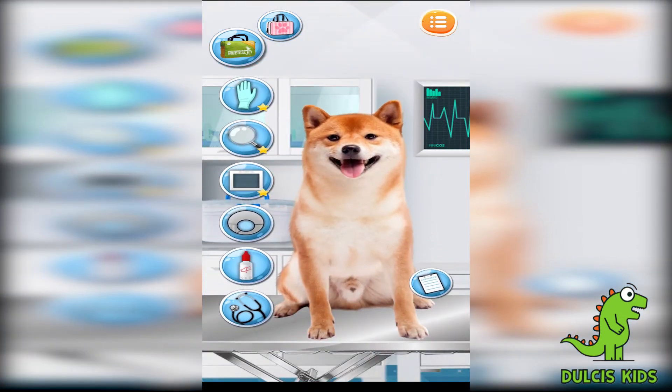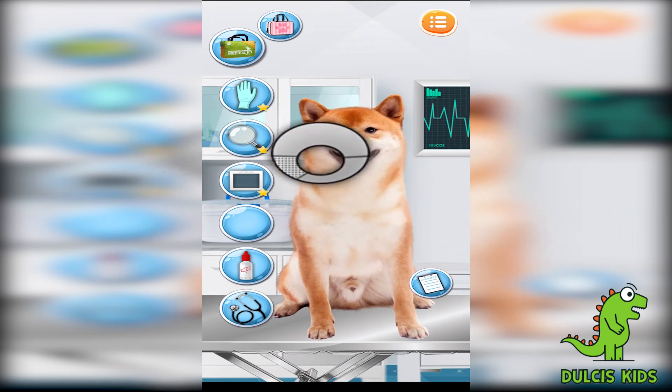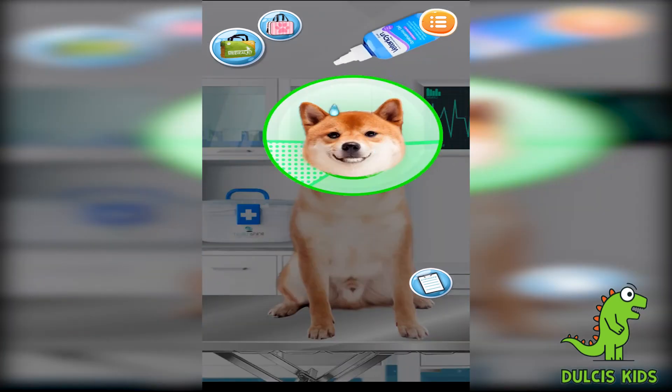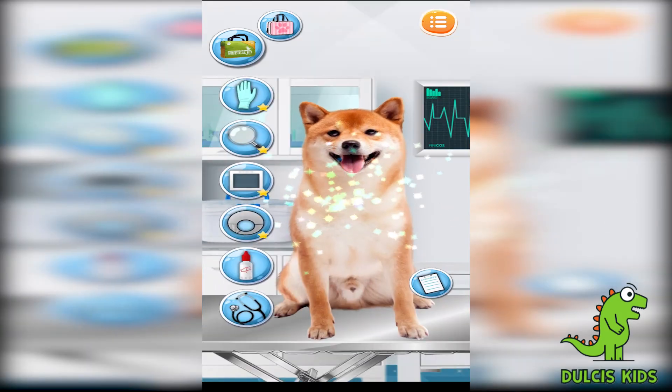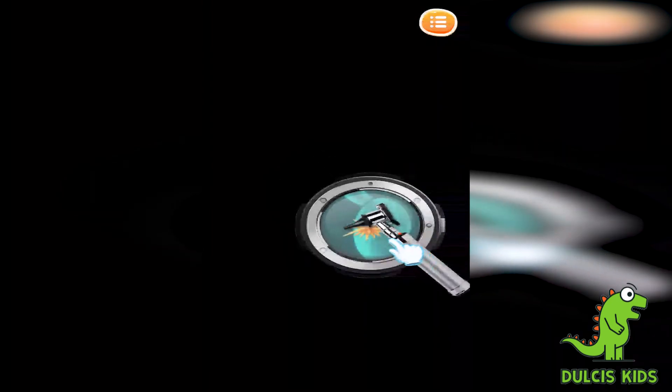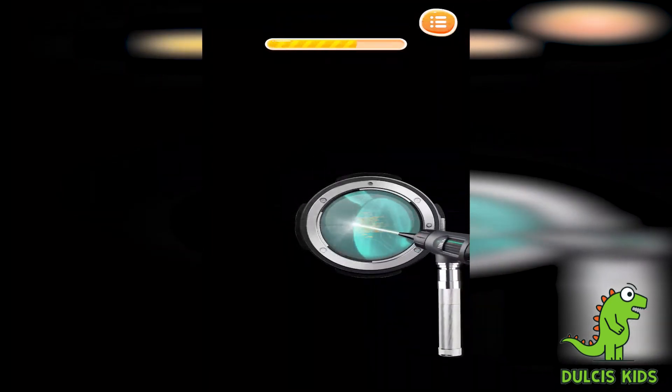Amazing! His eyes look terrible! We need the elizabethan collar first — it helps puppies prevent scratching after taking medication. Fantastic! That's a bug that burrowed into her ear!